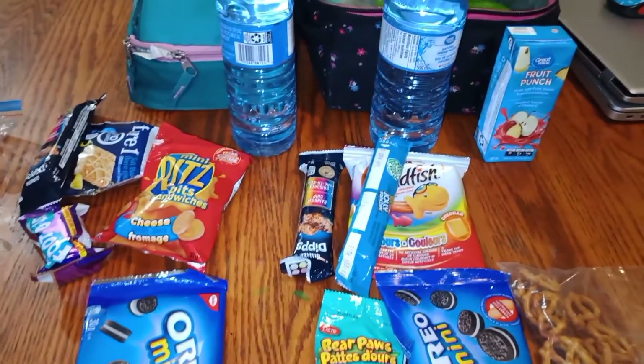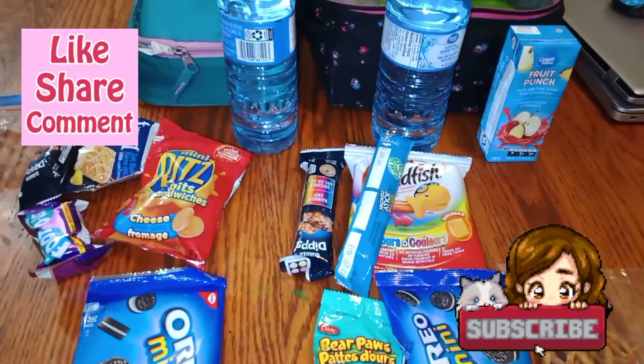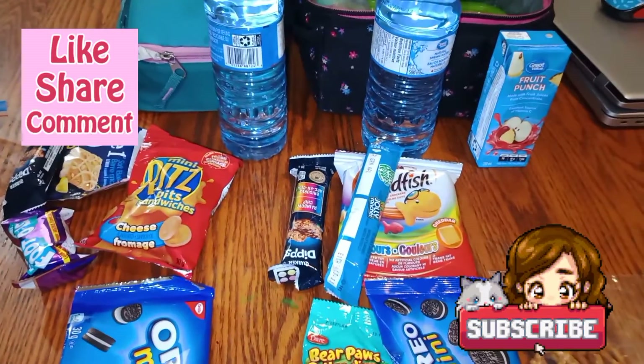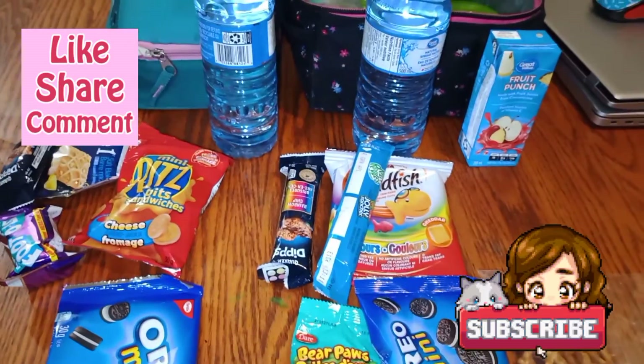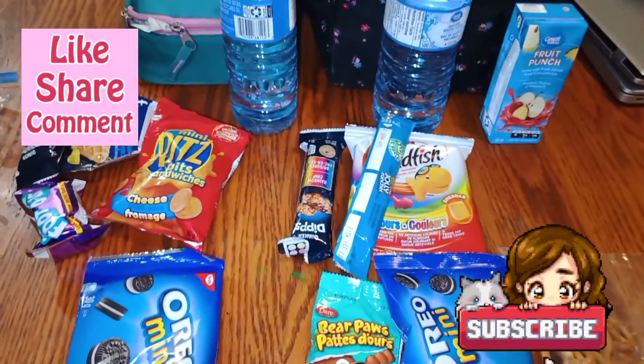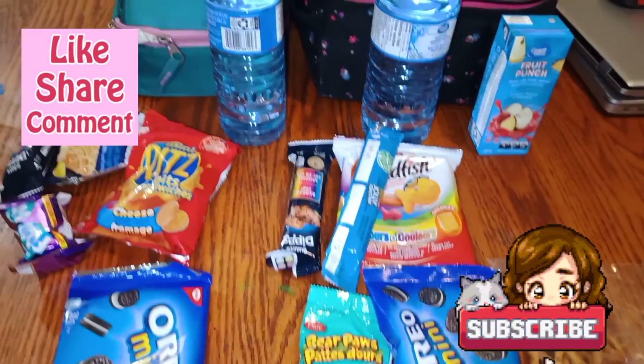And there you have our first two days of back-to-school lunches and a little snippet into our life. That's all for today, guys. If you like this kind of stuff or food content in general, give me a like and subscribe. I love y'all and I'll see you in the next one!